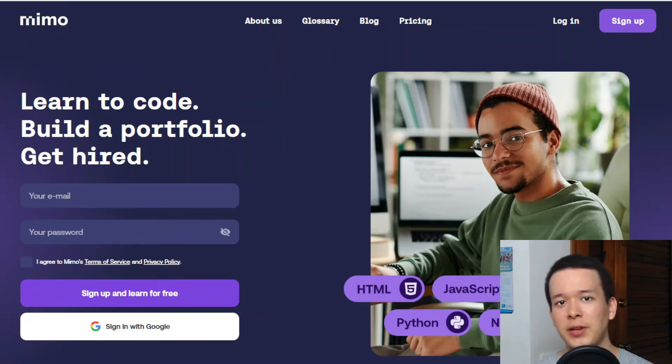Hey guys, Luis here. In today's video we're going to do a Memo review. I've actually tried Memo for an entire week and I'm going to give you my impression and answer the question: is it possible to actually get your first tech job just by using Memo?